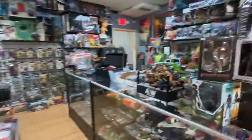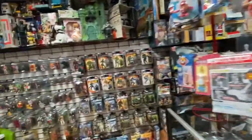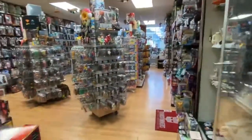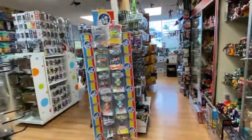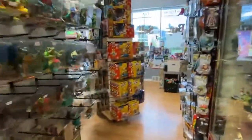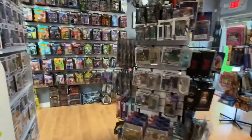NerdOut is at 8106 West Nine Mile in Oak Park, Michigan, right on the edge of Ferndale. I am always buying, selling, and trading, so bring some stuff in and we'll make something work. Open 11 to 7 Friday, 11 to 7 on Saturday, 12 to 5 on Sunday. Until next time — NerdOut!